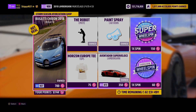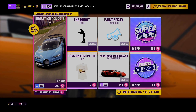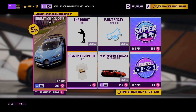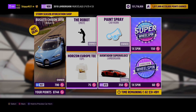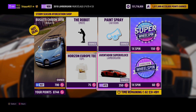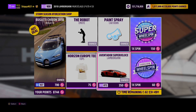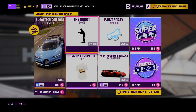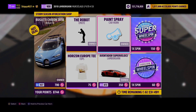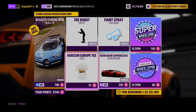Let's kick off today's video by checking out this week's Forzathon Shop. The 2018 Bugatti Chiron is our first car for grabs, 700 Forzathon points or 2.4 million credits at the auto show. The second car for grabs is the Lamborghini Aventador SV, 350 Forzathon points or 480,000 credits from the auto show. As part of the Horizon Anniversary, we've got three vanity items up for grabs in the shop: the robot emote, the paint spray car horn, and the pretty rare and exclusive Horizon Europe t-shirt.